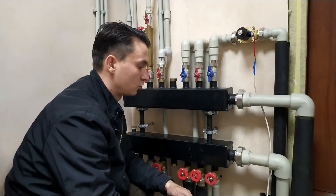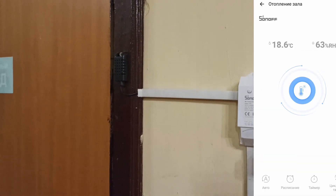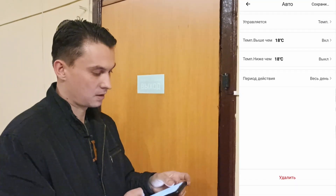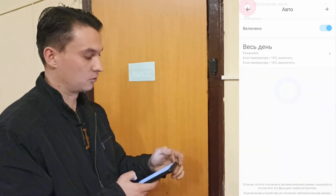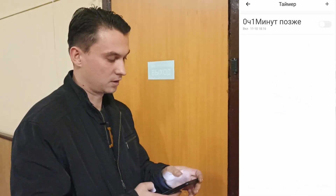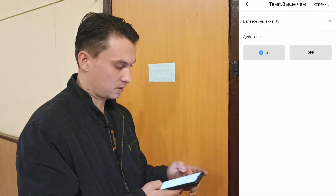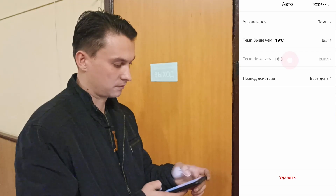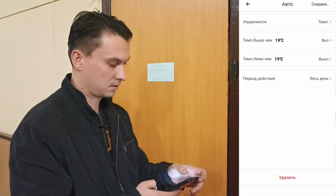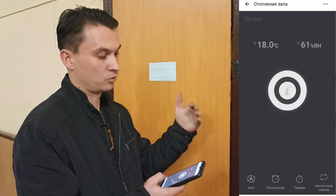В приложении задана температура 18°C. Когда она достигнута, клапаны перекрывают подачу теплоносителя. Можно поставить таймер или изменить заданную температуру — например, 19°C — и теплоноситель снова начнёт поступать в здание. Вот такой получился обзор котельной. Спасибо, что смотрите, задавайте вопросы. С вами был Артём Кошелев, всем пока!